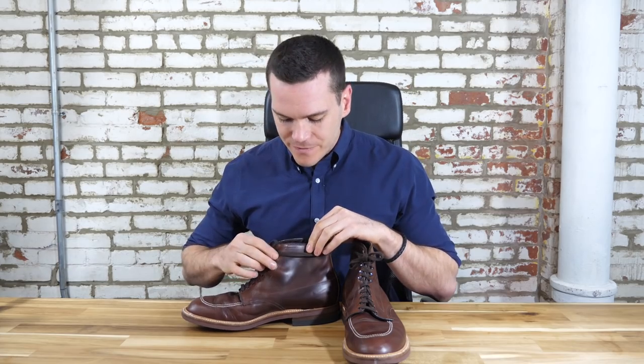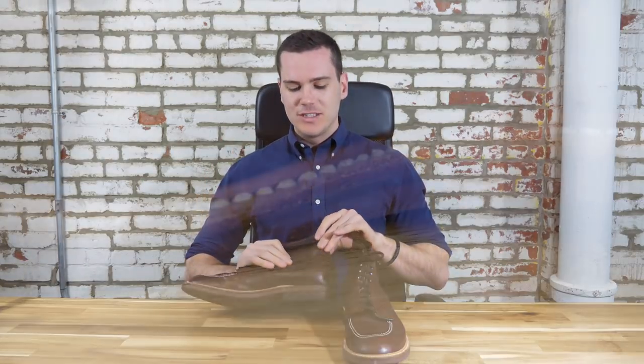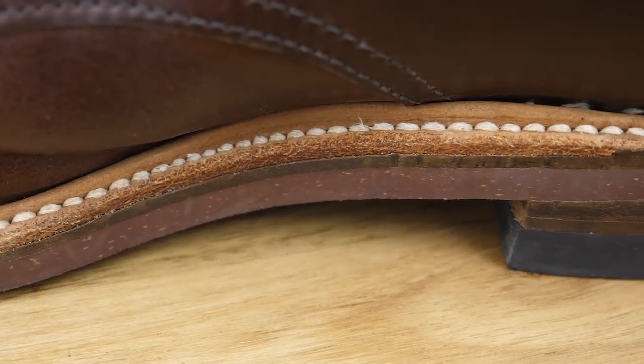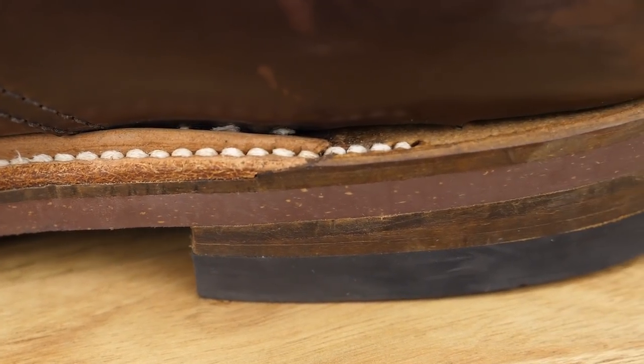I did have some quality control issues with the boot. There's very noticeable wheeling on some of the stitches — that's when you can see the imprint of the machinery used to make the stitches. It's not the end of the world, but for boots this expensive, I wasn't super impressed. And finally, there is a Goodyear welt, but the welt does not extend to the heel, which is very, very slim. There's a very, very deep crevice between the heel and the boot itself that's really going to affect the water resistance, and it just looks really shabby. So honestly, I was pretty underwhelmed by the quality control.